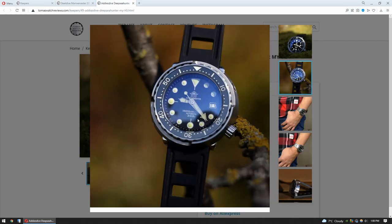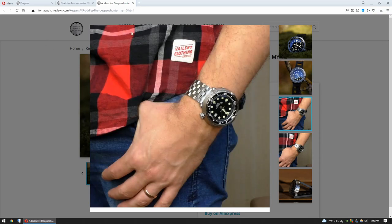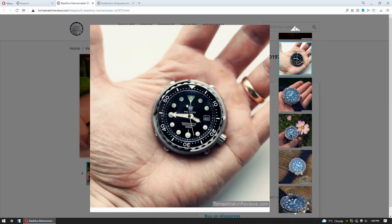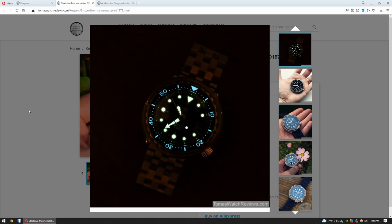Both of these watches are just incredible, wonderful conversation pieces. I really recommend them. Technically and visually these watches are great. Look at the loom — all Adios Dive watches I had have incredible loom, this one is no exception. Steel Dive and Adios Dive — wonderful loom, wonderful watches. Really recommend them.